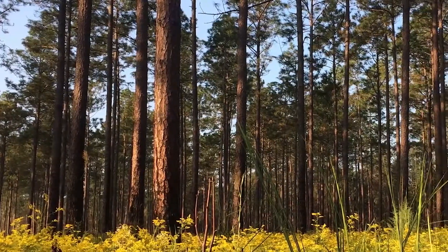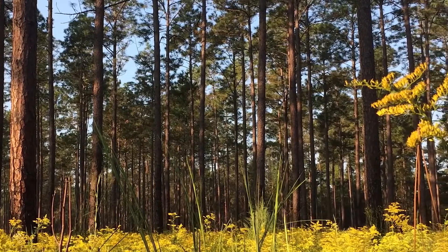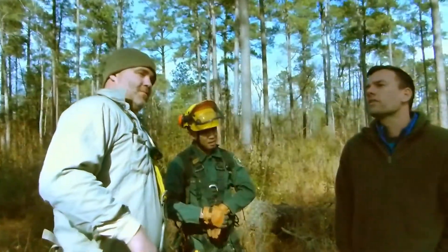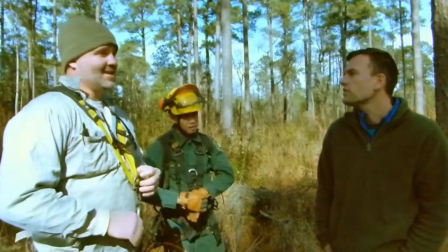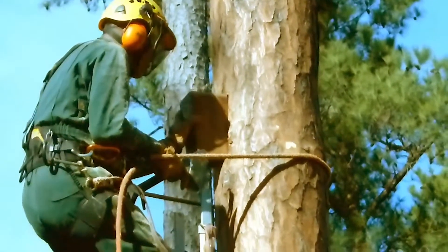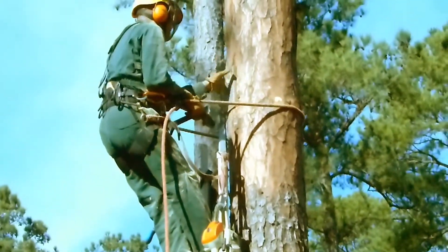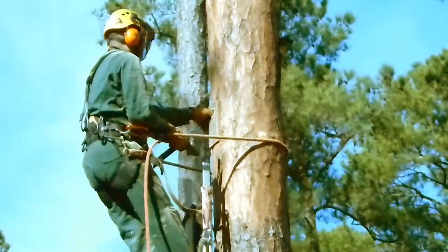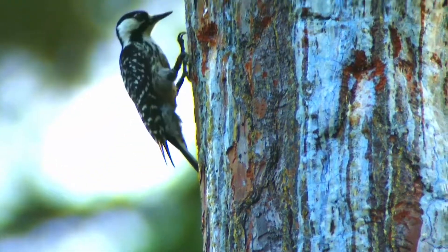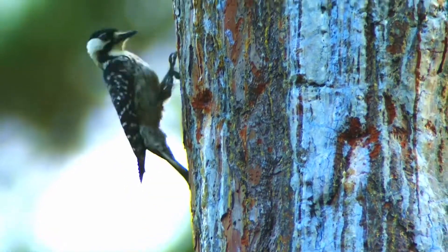On January 22, 2020, a project got underway that had been many years in the planning, involving careful forest management and consultation with wildlife biologists. A cluster of artificial cavity boxes were inserted in five longleaf pines at Silver Bluff Audubon. With luck, they will soon be inhabited by red-cockaded woodpeckers, a federally endangered species.